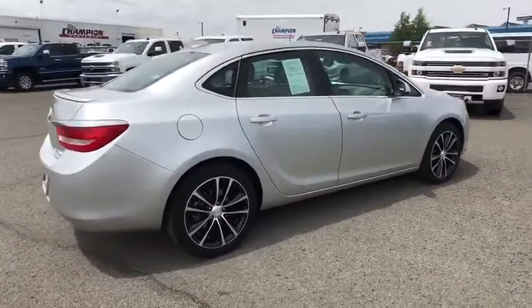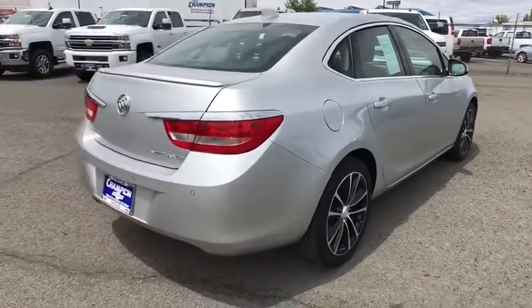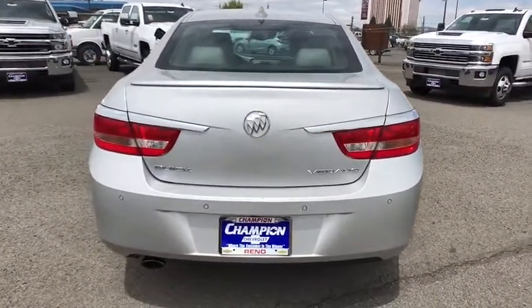Power steering, adjustable steering wheel, aluminum wheels, cruise control, auto-dimming rear-view mirror, floor mats, four-wheel disc brakes, universal garage door opener, front-wheel drive.